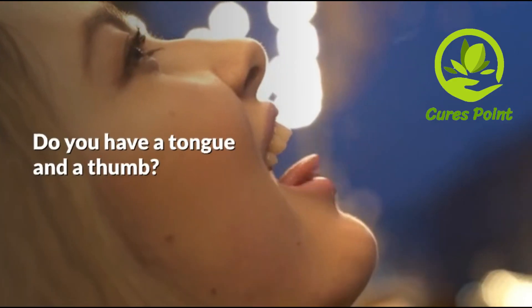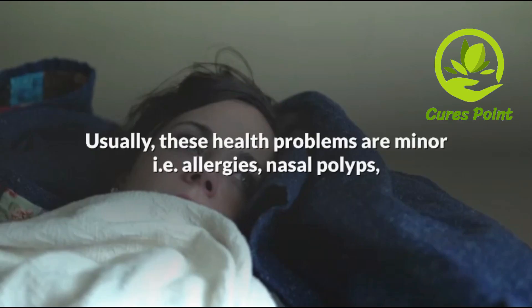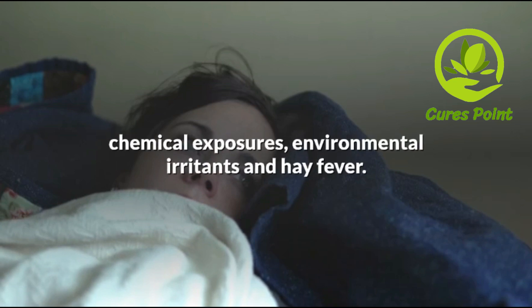Relieve your sinus infection in 20 seconds. Do you have a tongue and a thumb? If you do, you already have everything you need to clear your sinuses in less than 20 seconds.